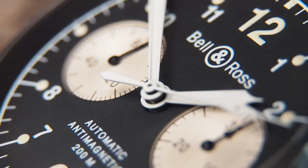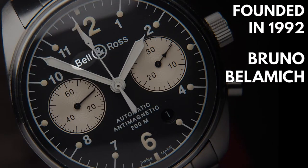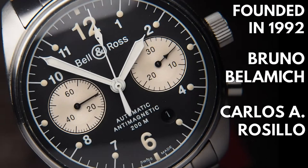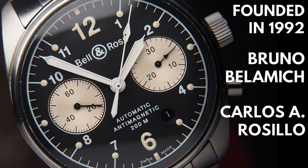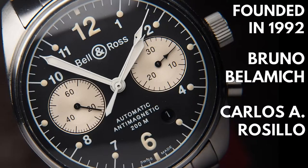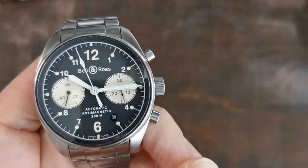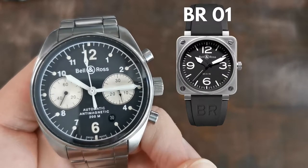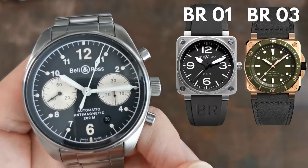Let's focus on Bell & Ross as a brand for a moment. Founded in 1992 by Bruno Bellametsch and Carlos A. Rosilio in Paris, France. Their very first watch would not even be considered vintage by yours truly — neo-vintage would be in the cards though. But you probably know them best for their aviation instrument inspired square watches like the BR01 or BR03, which came out first in 2005. So what happened before?